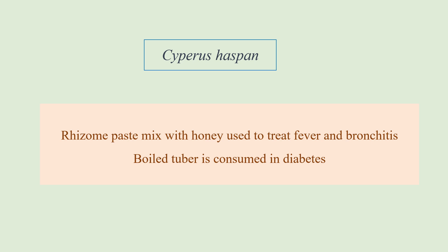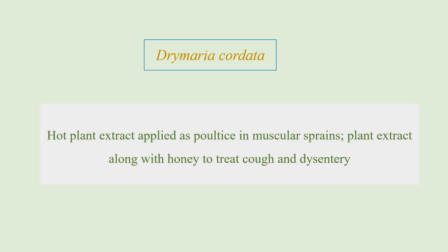The next plant is Drummeria cordata. In this case, the hot plant extract is applied as a poultice — meaning the plant is boiled and the hot leaf or leaf extract is applied on the painful area to reduce muscular sprains. The plant extract is also mixed with honey and taken to treat cough and dysentery.